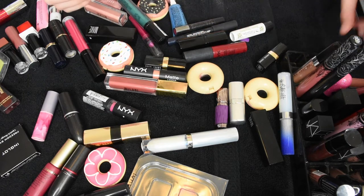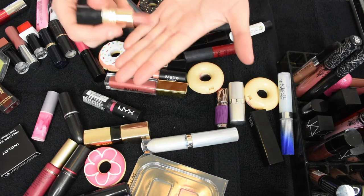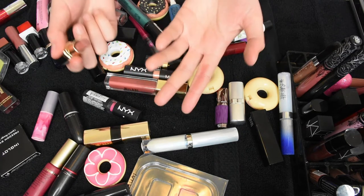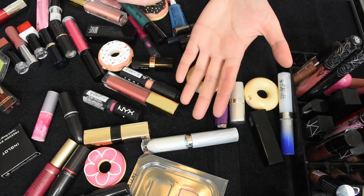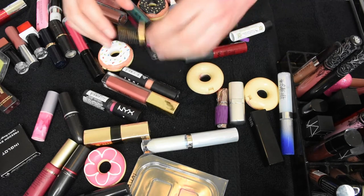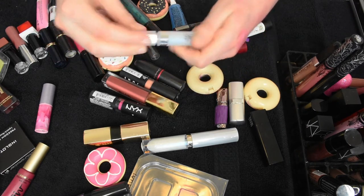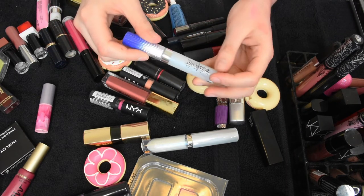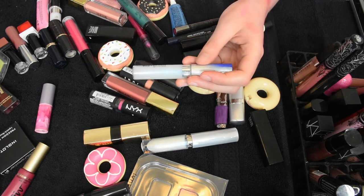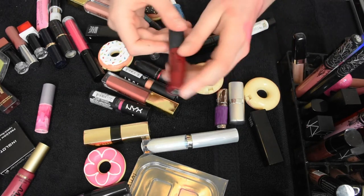This Bobbi Brown lipstick in Beige — it's good to have for conservative moments. Honestly though, it irritates my lips, so I'm gonna pass it on and see if somebody else likes it because it is a nice color. The Estée Edit gloss — I ought to use this more often just because the blueness of it does brighten your teeth, and I do like a good gloss. So let me put that in the everyday thingy and see if I use it more.